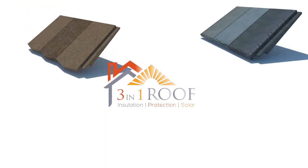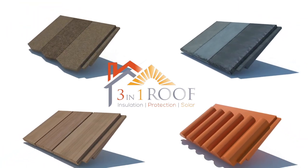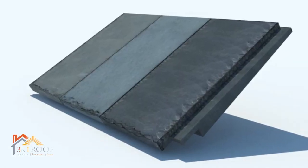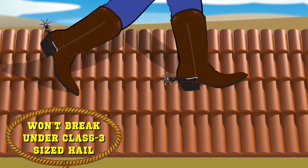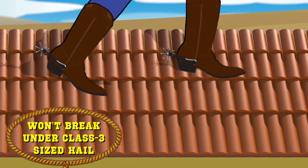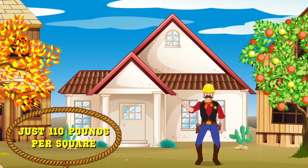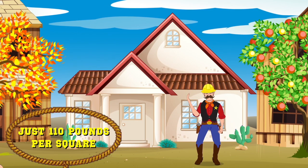3-in-1 roof guarantees lifetime expectancies from a cement-infused geopolymer high-impact outer shell. Its patented wood-shaped design eliminates voids beneath tiles so pilgrims can traverse across a newly installed 3-in-1 roof without tender footing. Homesteads built for asphalt shingles can now upgrade to 3-in-1, gaining curb appeal without re-engineering walls and roofs.